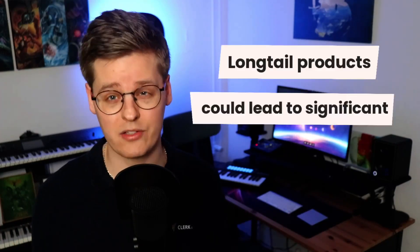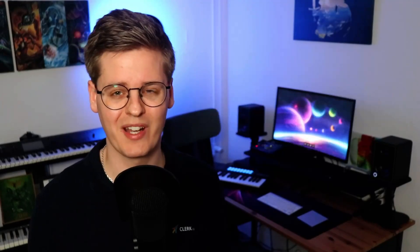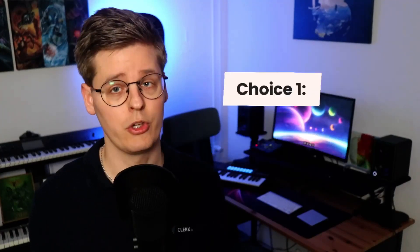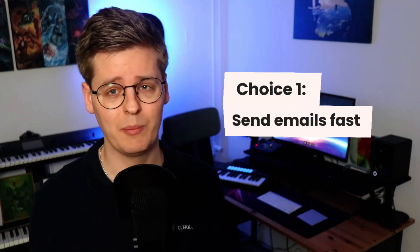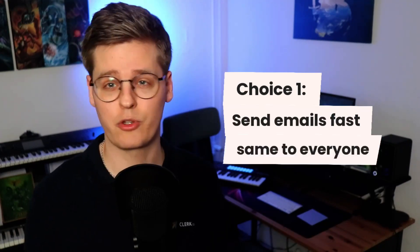This leaves out large portions of awesome long-tail products that could actually generate significant profits. It might sound obvious that this approach is not ideal, so why do it? Well, it's likely because most email marketers are faced with three choices due to lack of better tools. Choice one: get emails sent quickly by using gut feeling to find out what to show and then send the same email to everyone.